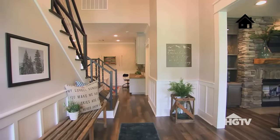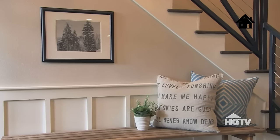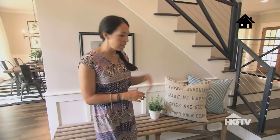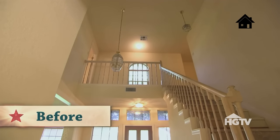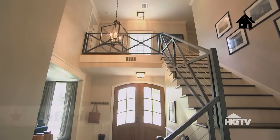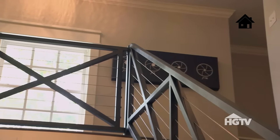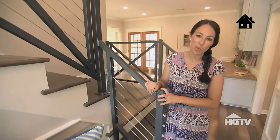My favorite thing about this entryway is definitely the stairwell. The original stairwell was really dated — it was almost too traditional. So we ripped it all out, and I designed this new stairwell that has a little bit of a modern flair to it. It's super unique, and I just think it really sets the tone right when you walk in.